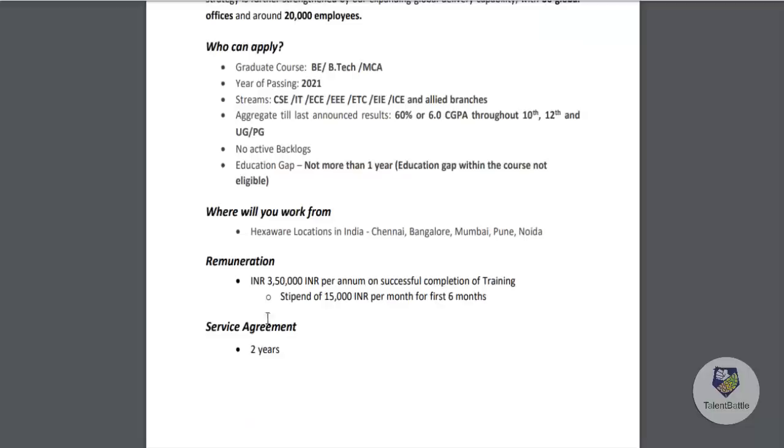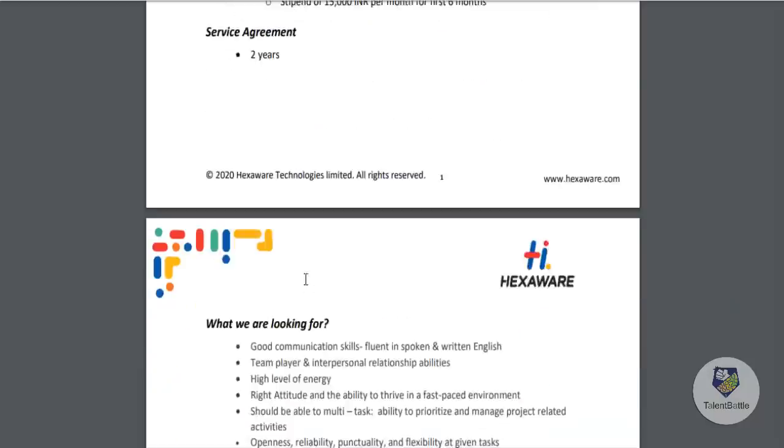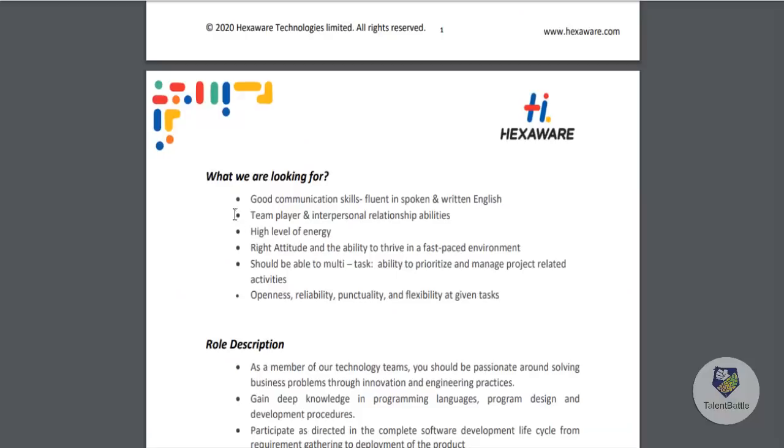The package is 3.5 lakhs per annum on successful completion of training. During the training period, which is the first six months, you will be getting a stipend of 15,000 per month. There is a bond of two years. This covers the eligibility criteria and remuneration details.